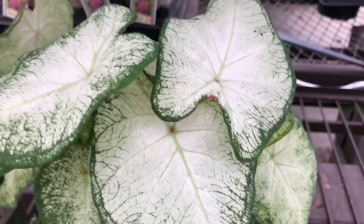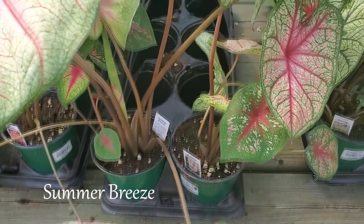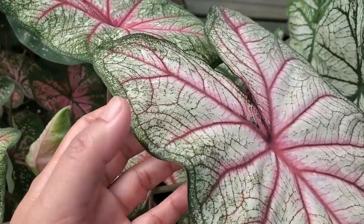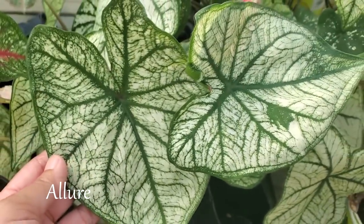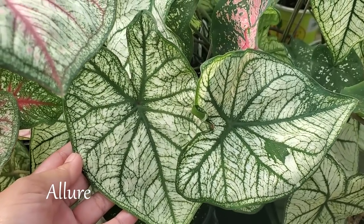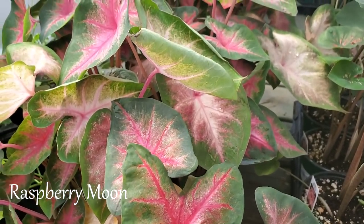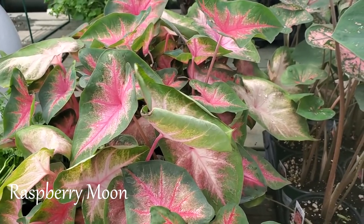This is Summer Breeze — it has large mint green leaves with red veins and bright white highlights. It grows well in shady areas and is a perfect accent plant in a shade container or as a border for your flower bed. This is Allure — a newly patented hybrid variety that is off-white with striking deep green veins. It could do well with some morning sun but also prefers shade.